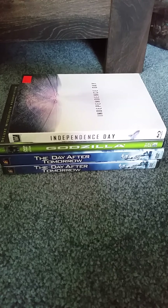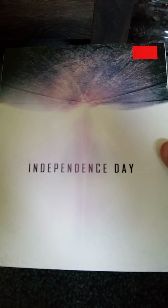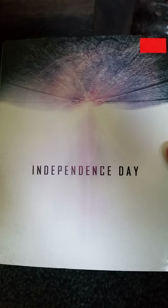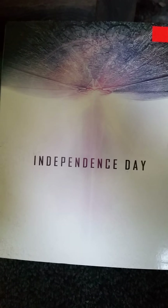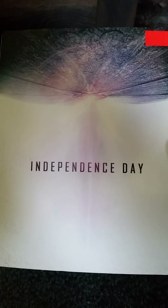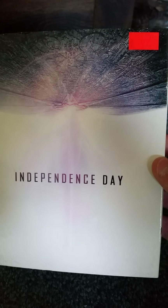Let's get started with the Blu-ray first. This is the Blu-ray of Independence Day. I got this at Harrison's Comics and Collectibles on Sunday in downtown Salem, Mass. I do like this cover art, it's really nice. And this was $9.95.